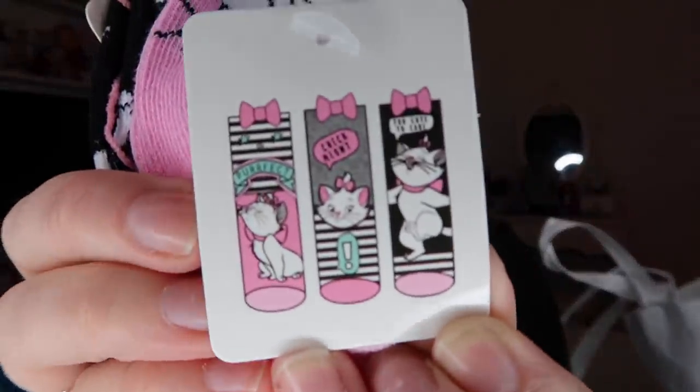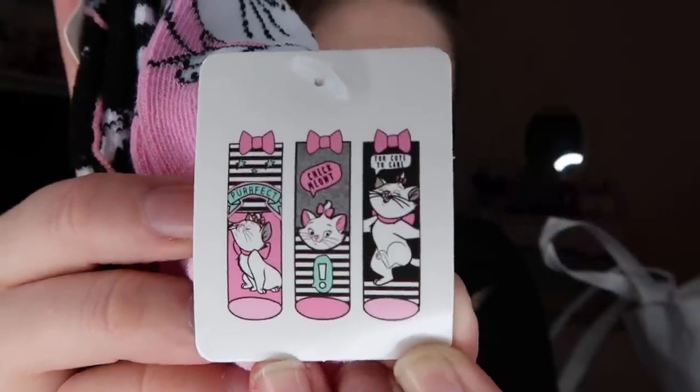Every time I go to Primark I buy socks, and this time I got Marie socks — which is shocking because she's my favorite and I don't actually have any! I got three pairs of shoe liner socks. I hadn't opened the packet and it turns out they all have little bows on top, hidden under the packaging. There are three different Marie patterns and these cute little bows — they were three for £2.50. I love Disney shoe liner socks because I can wear them under my Vans and Converse without seeing them.